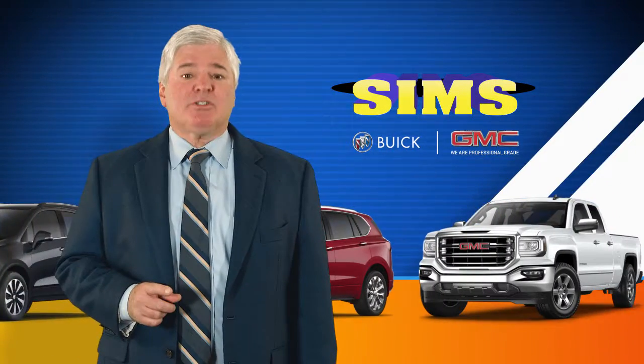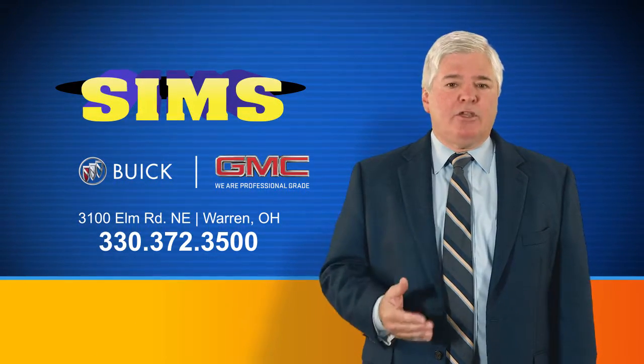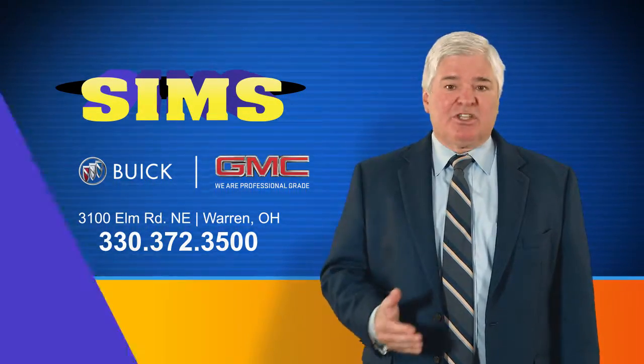Remember, if you haven't shopped Sims Buick GMC, then you're not done shopping. Located on Elm Road off the 82 Bypass, where Price sells cars.